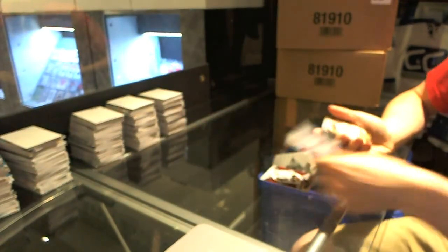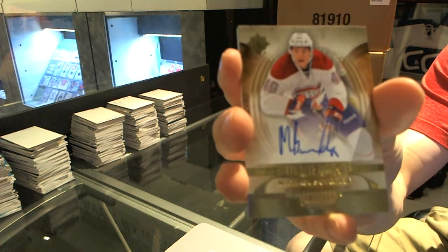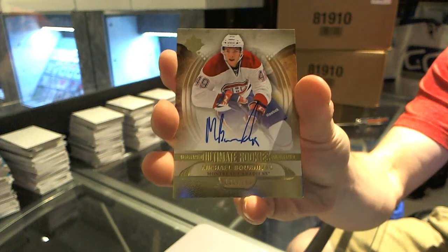Rookie, we've got a rookie autograph, number to 299, Michael Bourneval.